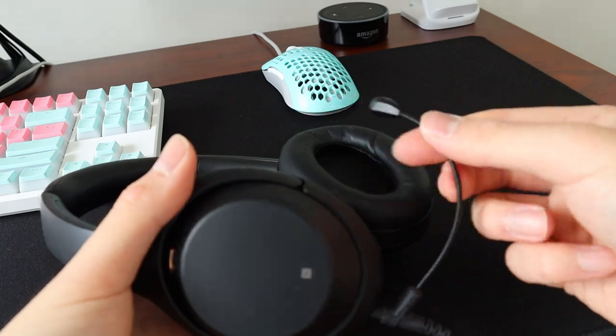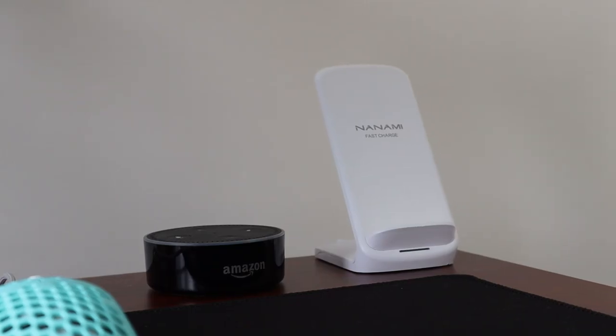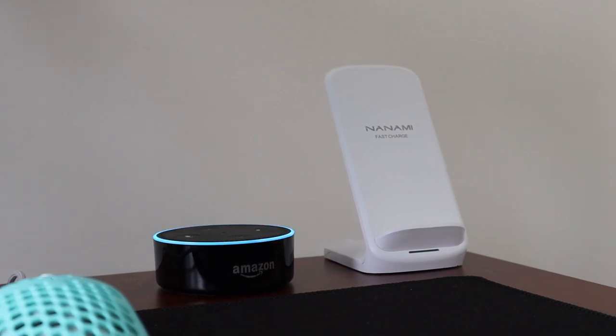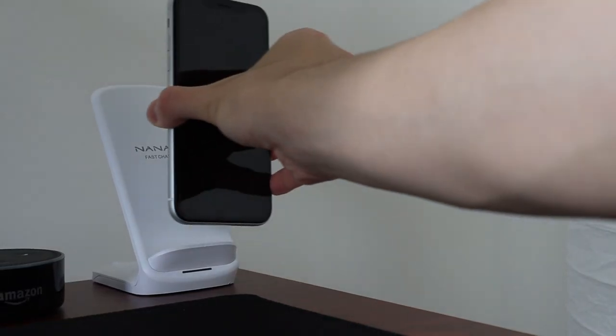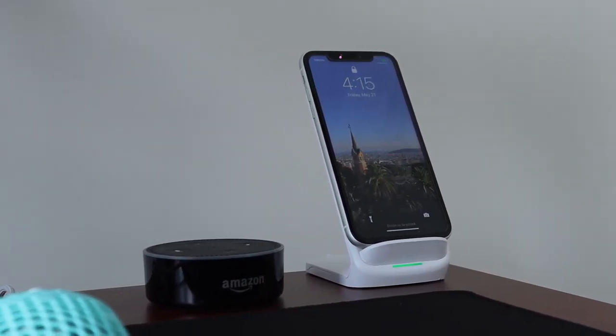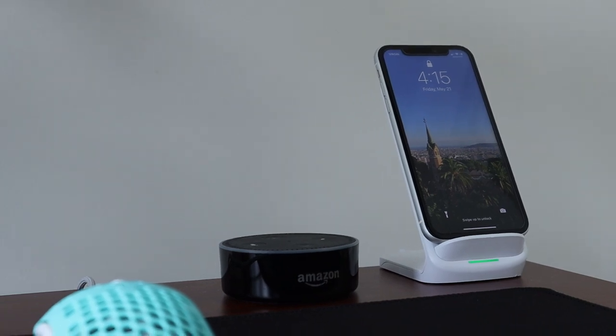In the corner of my desk I have my Amazon Echo Dot, which I've owned for a couple of years. I mainly use it to check the weather and as a secondary alarm clock. Beside that I have a wireless charging stand from a company called Nanami, picked up from Amazon. It works as expected with fast charging and was pretty cheap — it's just a good place to put my iPhone when I'm doing work at my desk.